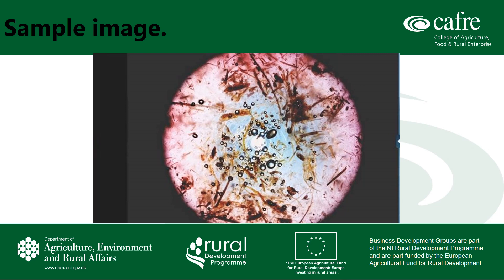On the screen you can see a markup of a sample image. This is what the lab will see when the image is uploaded and this is what will be used for analysis.